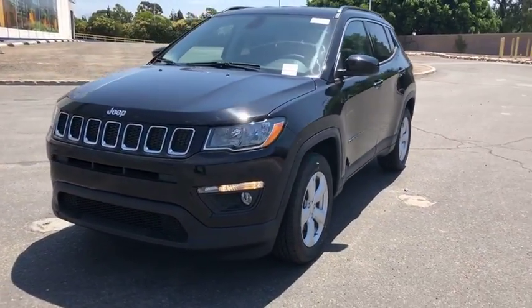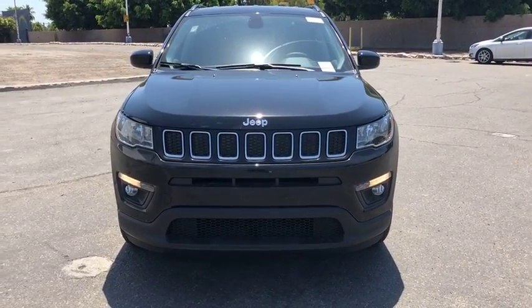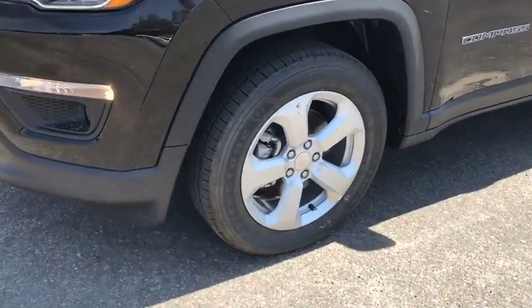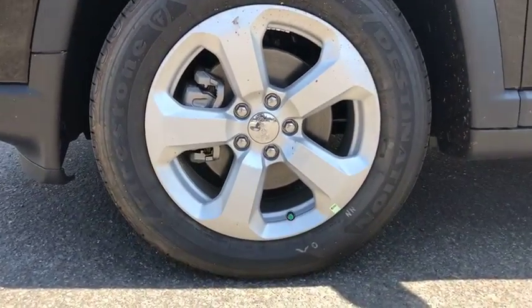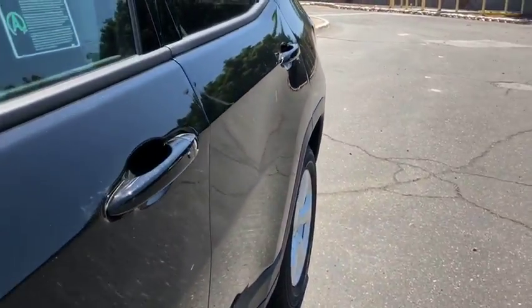Adjustable steering wheel, floor mat, keyless start, cruise control, aluminum wheels, four-wheel disc brakes, rear defrost, AM FM stereo radio, front wheel drive, power windows. Drive away with a great deal on this vehicle. Call or stop in today.